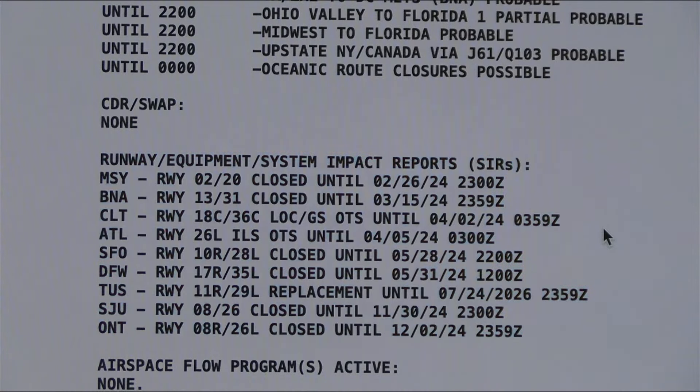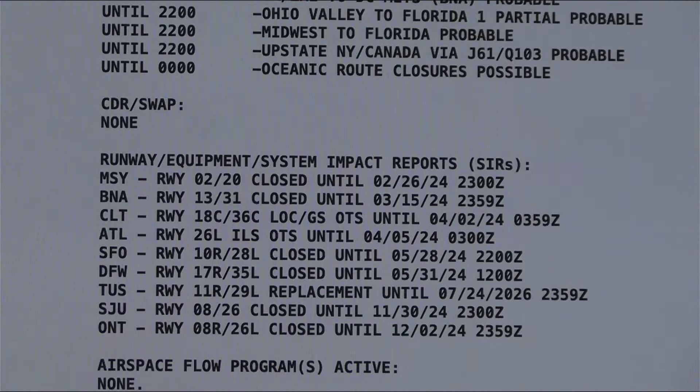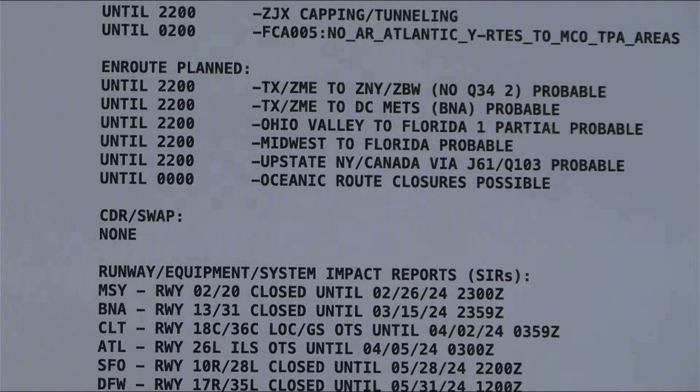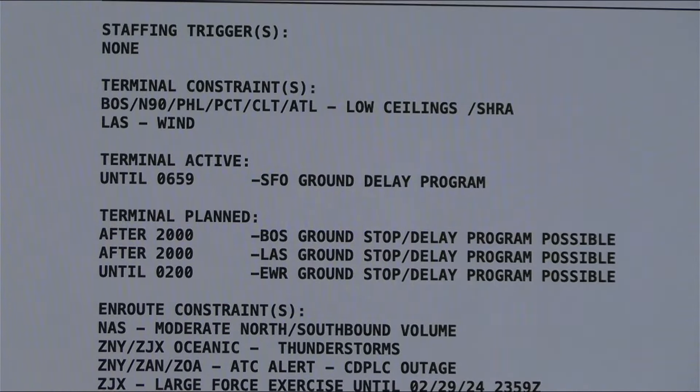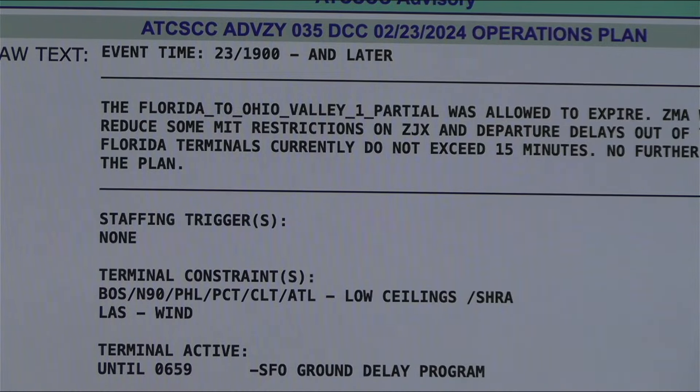Going back — remember, if you're just joining us, go to nasstatus.faa.gov and click 'View Full Operations Plan.' That gets you to this page. There's a whole host of cities and airports with runway closures listed. As we move up you've got ATC route possibilities and terminal plan ground stops — those are possible programs that might be issued.